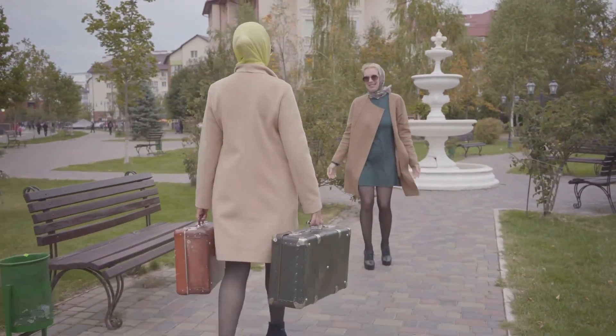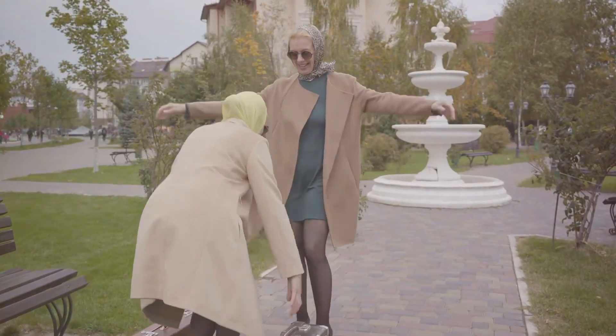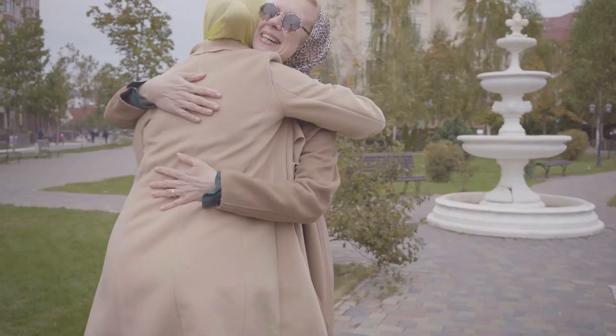And finally, always leave some room for souvenirs or unexpected purchases. After all, what's travel without a little bit of spontaneity?